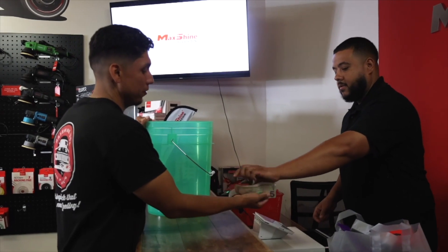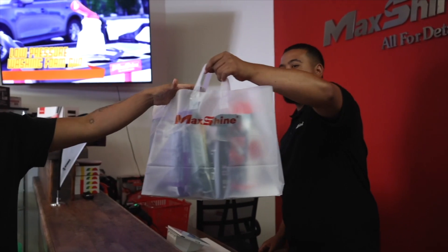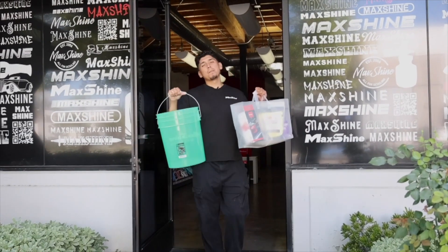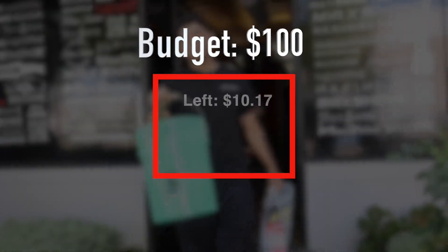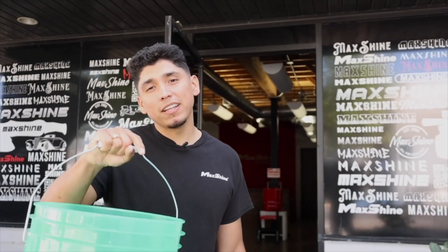Look at that, we got some change back. Thanks man! Perfect guys — you got everything you need for a basic car wash under 100 bucks and I got 10 bucks left to get some food. If you guys ever want anything from Max Shine, come visit us in Brea, California — address is going to be in the description below. Have a good one!